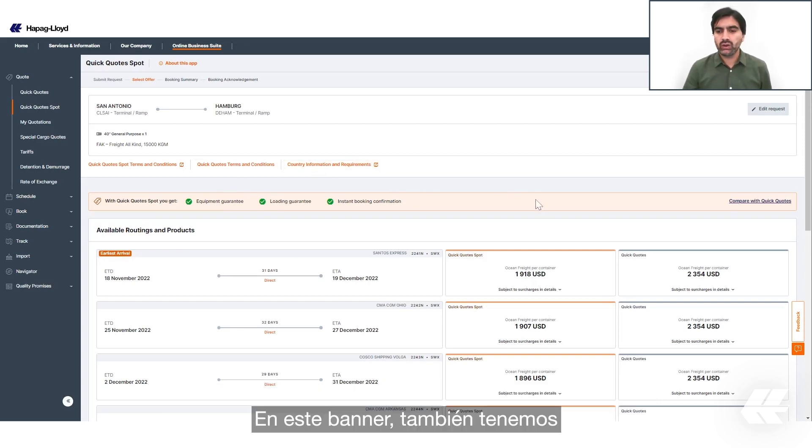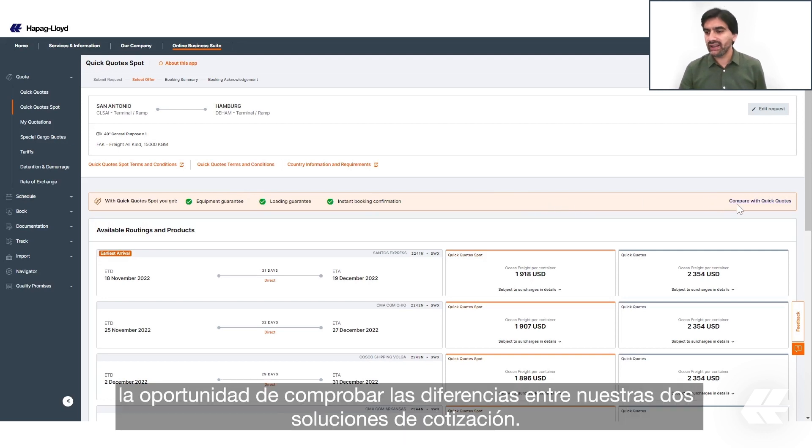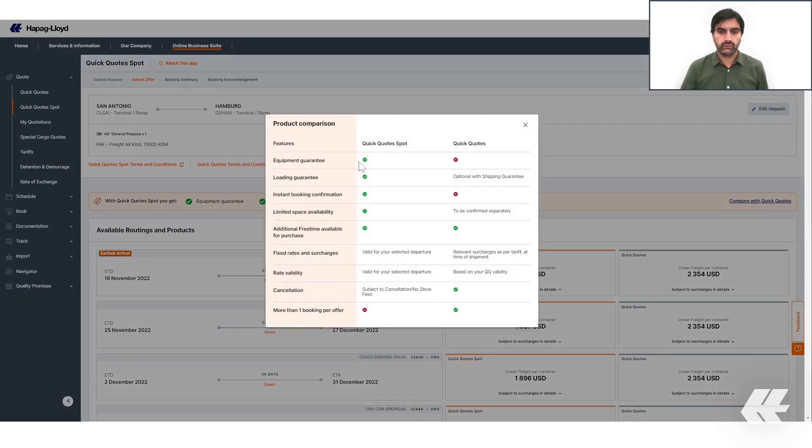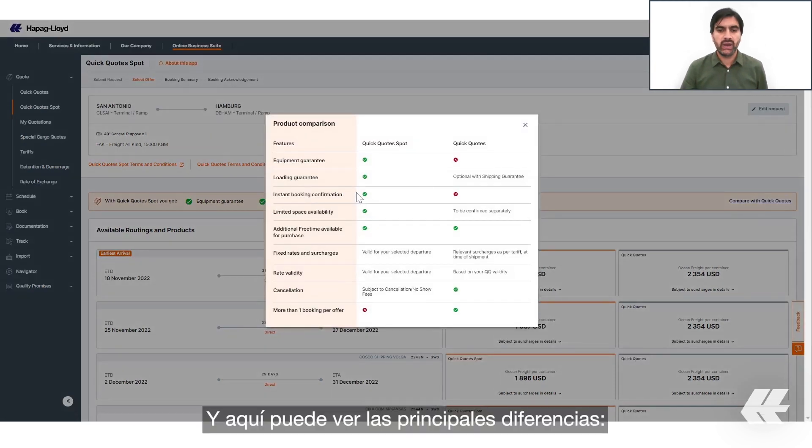In this banner we also have the opportunity to check the differences between our two quotation solutions, and here you can see the main differences.